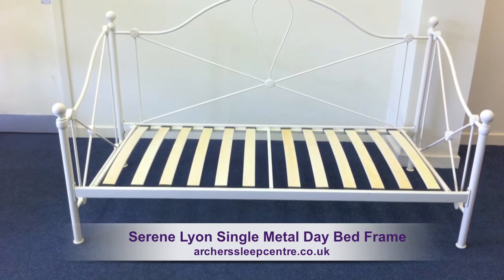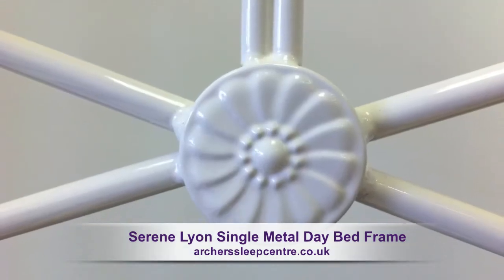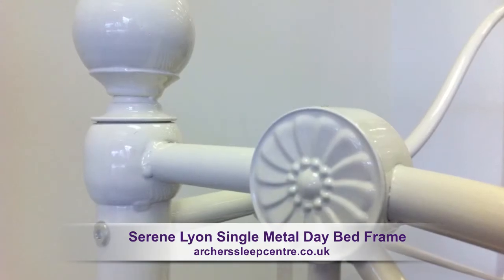This traditional style bed frame has a beautiful glossy ivory finish with delicate, attractive engravings.